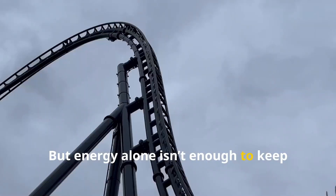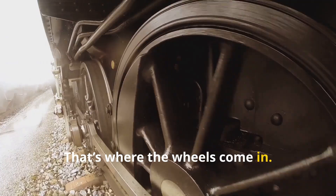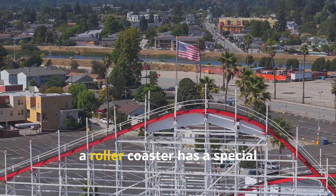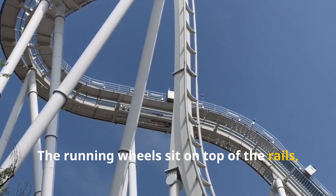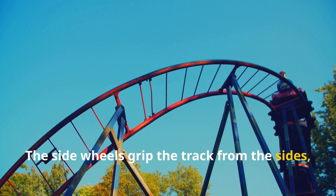But energy alone isn't enough to keep the train safely on the track. That's where the wheels come in. Unlike a regular train, which simply rolls along its rails, a roller coaster has a special three-wheel system that locks it onto the track. The running wheels sit on top of the rails, supporting most of the weight.